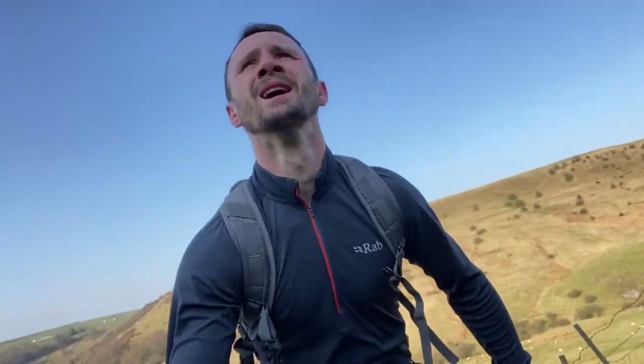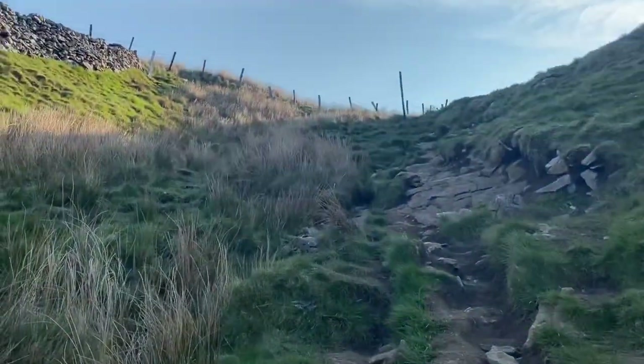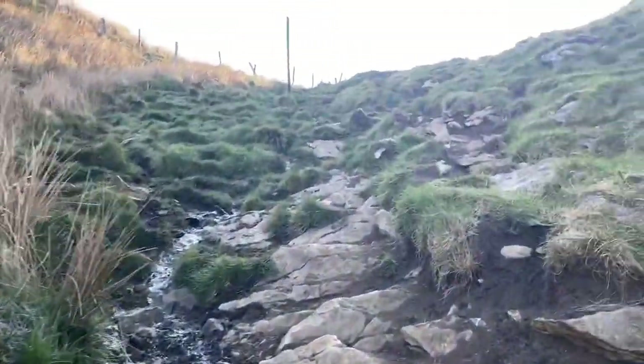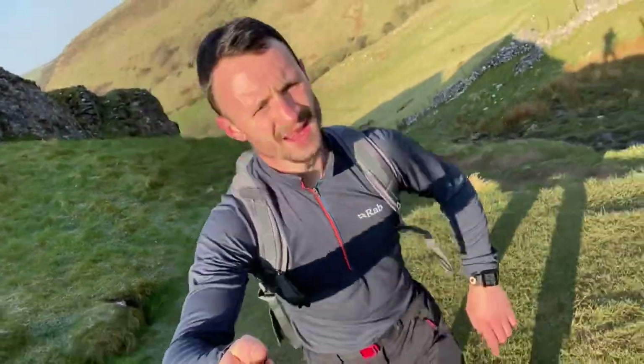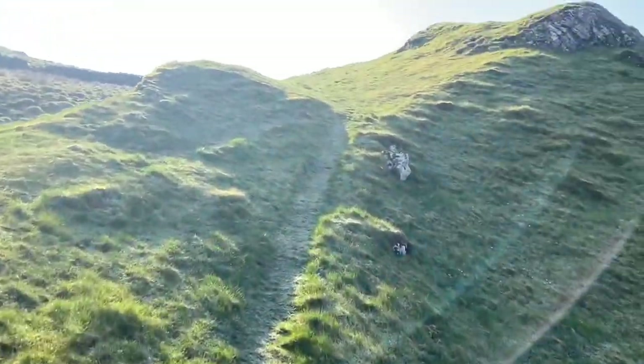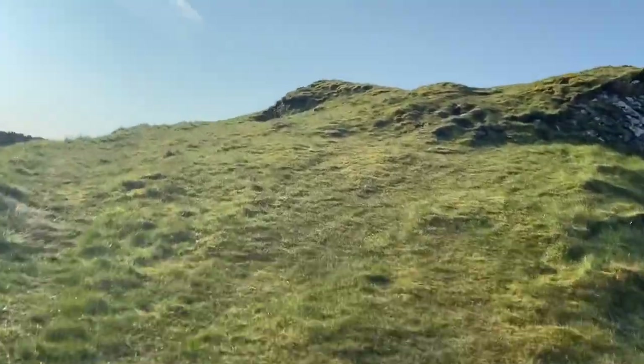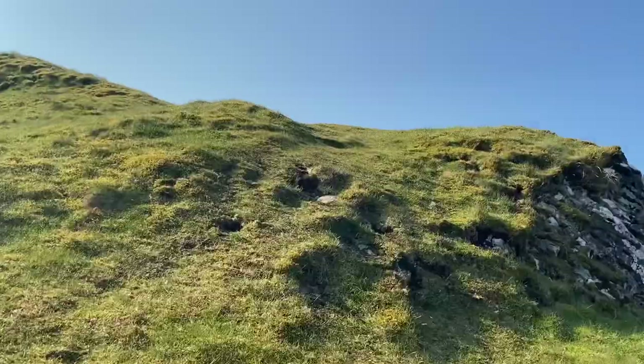Heading up now - this is a fairly steep bit. It's a fair bit to go up. Sharp views will be worth it at the top. As you can tell, it's fairly steep. First bit done. Now we'll proceed up to the next bit. Just coming along the ridge now, also known as Dragon's Spine according to the locals. Before we get up this, we'll see what the views are like.